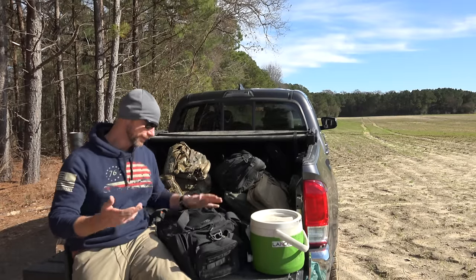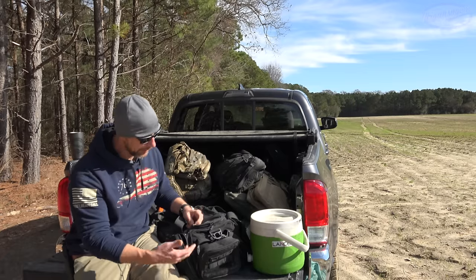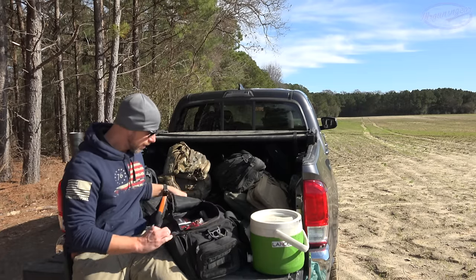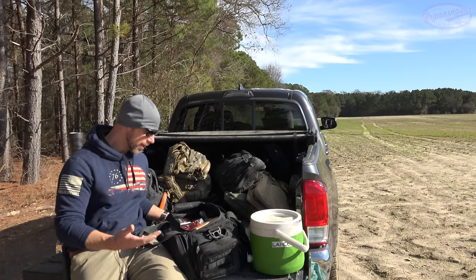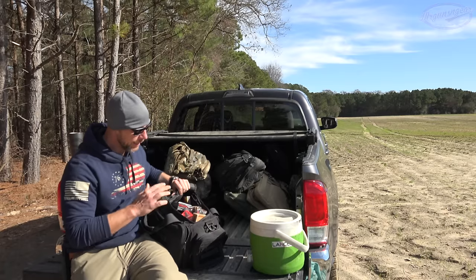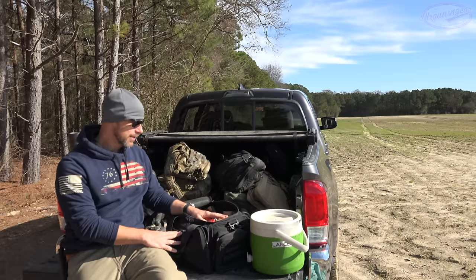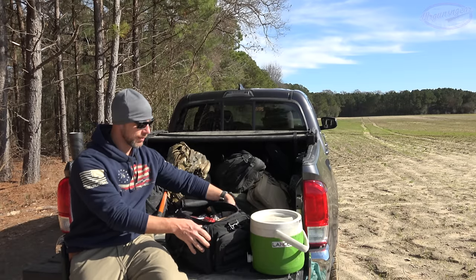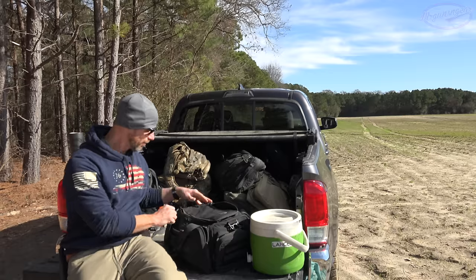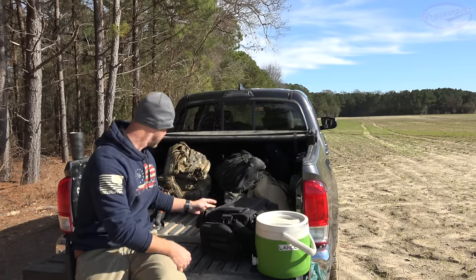This is my ammo bag — it's a Kanae bag. I keep all the common loads I normally shoot out here, and all the match ammo for accuracy testing stays in this bag, with .22 on the sides. It's been a good bag — I beat it to death and it's still here. Good on Kanae for that.